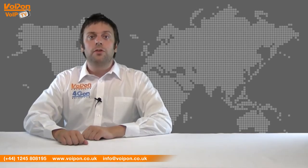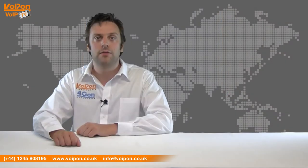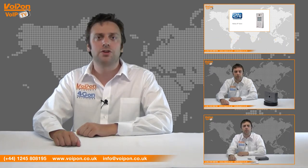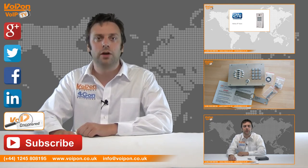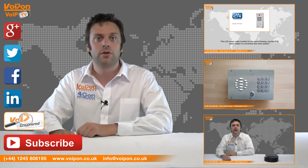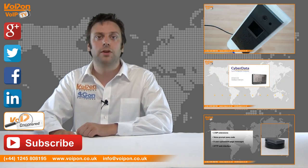That was our review of the CyberData V2 loudspeaker amplifier. Visit Voipon.co.uk for the best selection of VoIP products, excellent reseller pricing, next-day delivery, and worldwide shipping. Give us a call with any questions and our team will be happy to help. Don't forget to like this video, subscribe to our channel, and visit Voip Uncovered or follow us on social media for more information. Thanks for watching and we'll see you next time on VoIP TV.